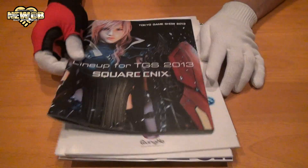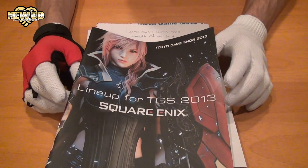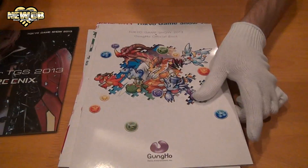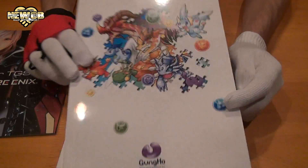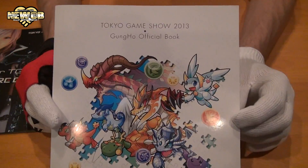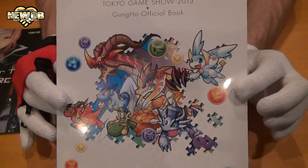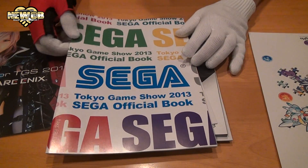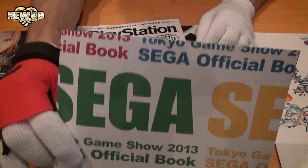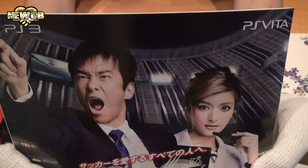We've got quite a few things. We've got the Square Enix magazine — the lineup for TGS 2013 Square Enix. We've also got this one which is Gungho, a company that mostly makes games for cell phones. Puzzles and Dragons is the most popular one at the moment, really doing well in Japan. This one is the Tokyo Game Show 2013 SEGA Official Book.